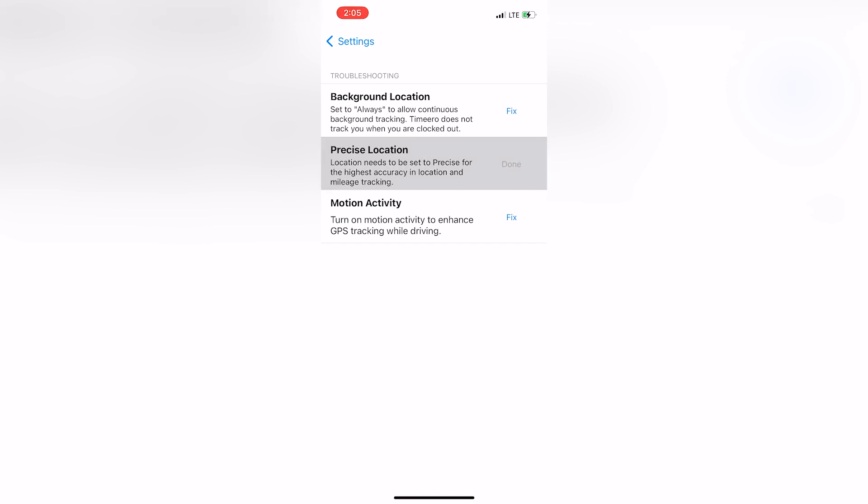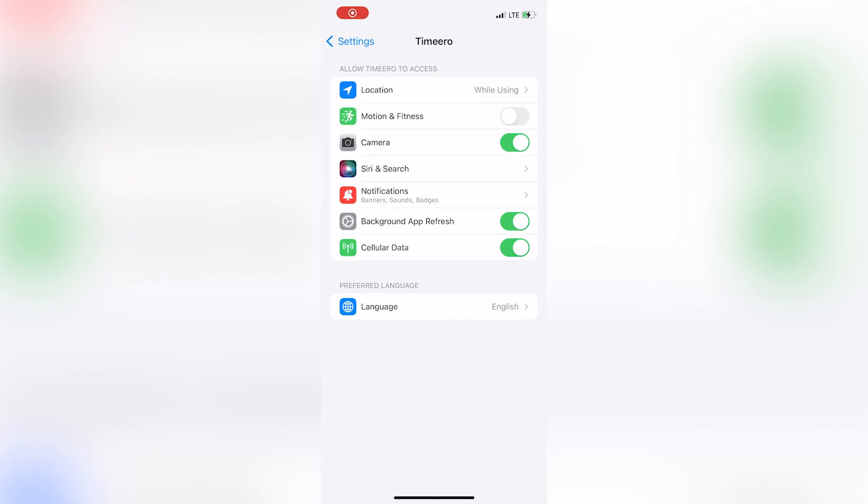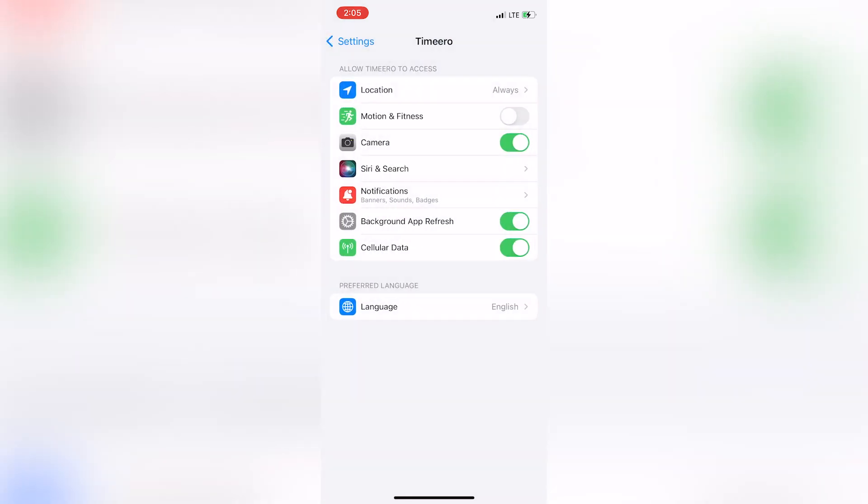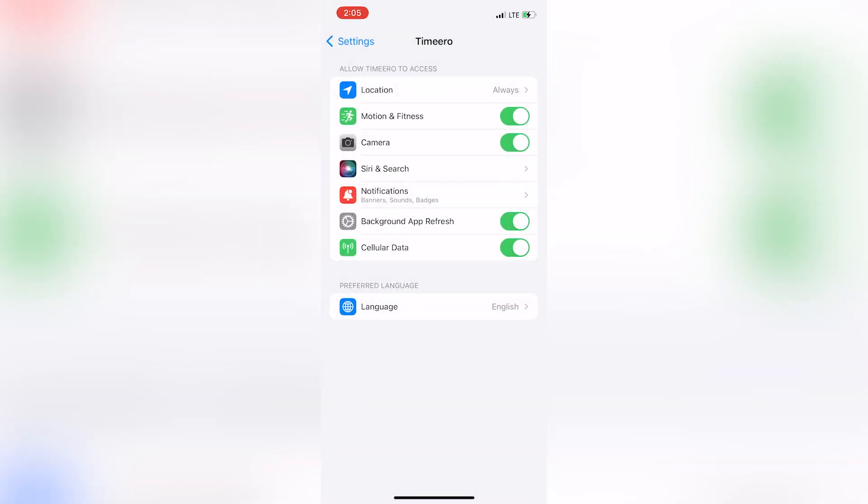If the troubleshooting tip says done, your settings are all ready to go. If the troubleshooting tip says fix, tap on the word fix and it will take you to your phone settings for the Timero app. Make sure location is allowed always, make sure precise location is turned on, and make sure motion and fitness is turned on.